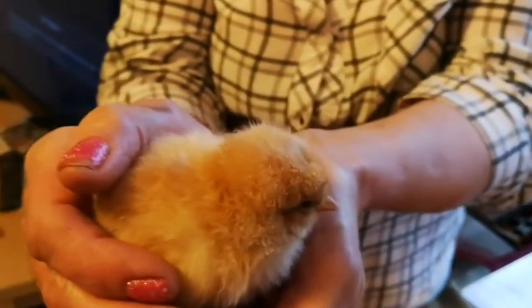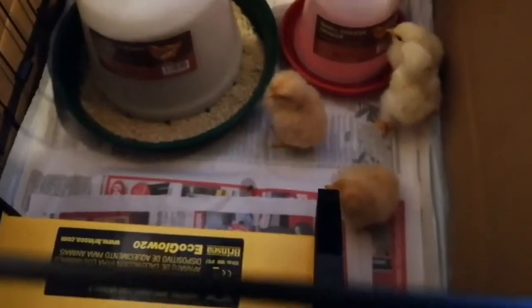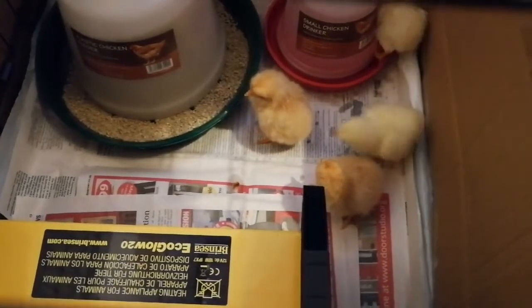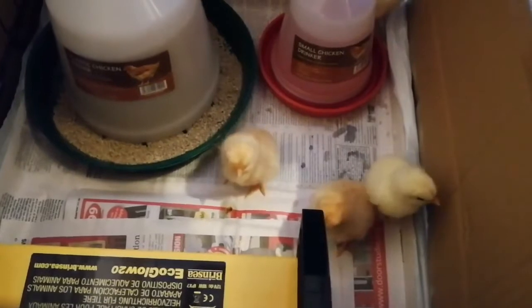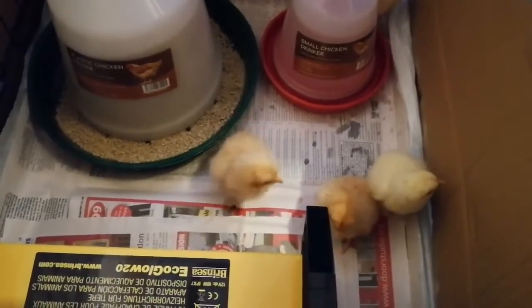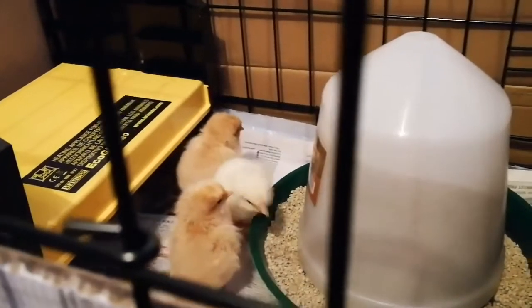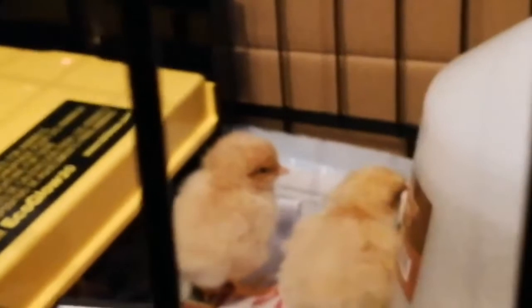What do you think? I hope this brooder is not too hot. We will do this for a while then we'll find a way around. Oh, they found the food there — one of them went under it, and Andy, typical Andy, he found the food.